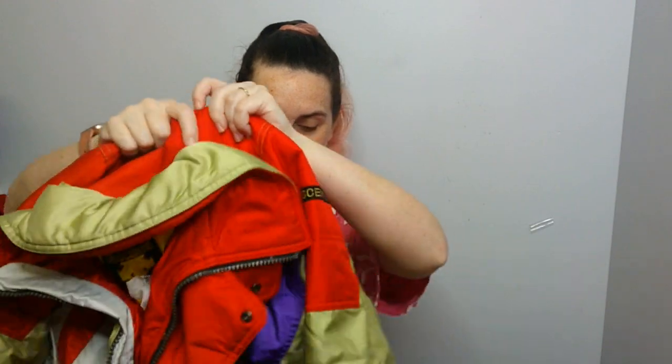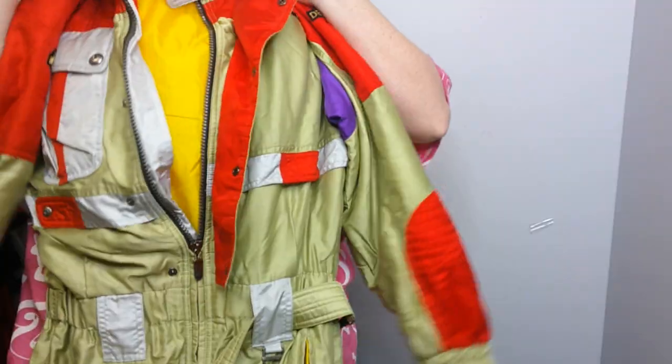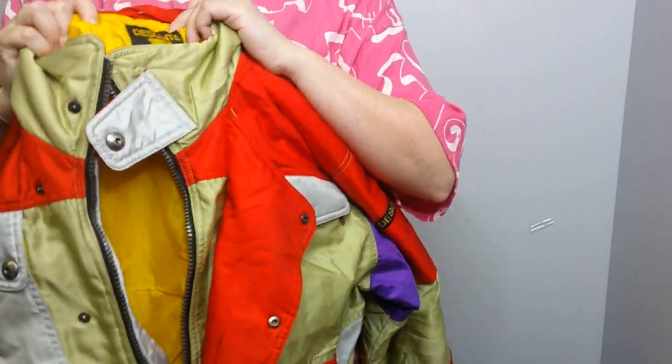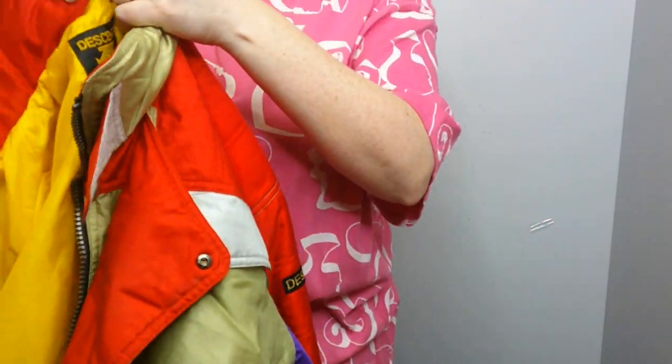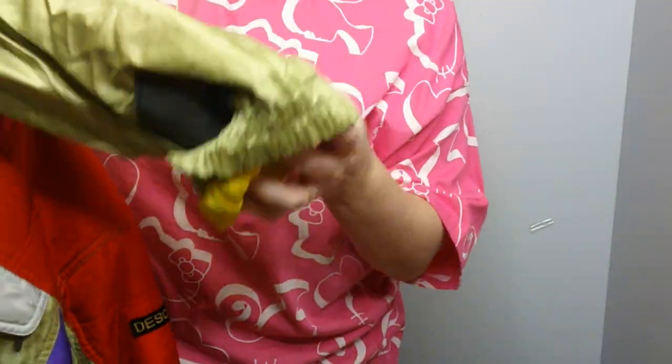Oh my God, what is this? It's a snowsuit! Look at these colors — it's like gold. The brand is Descente — I think that's how you say it. I've sold a winter coat by them for, like, $100, and this is a whole snowsuit. It's a really nice quality too. Here are the ankles. Maybe they just sent me a bunch of winter stuff, and that's why it was so heavy.